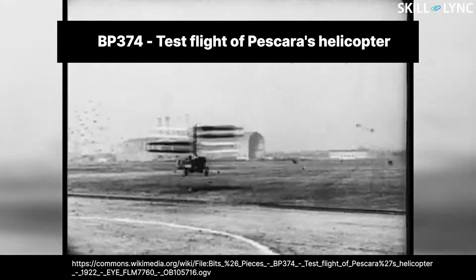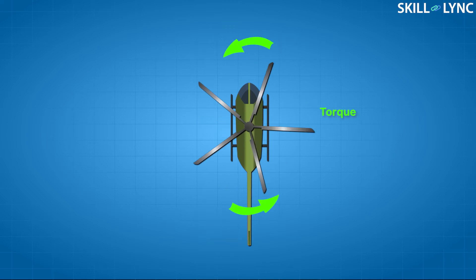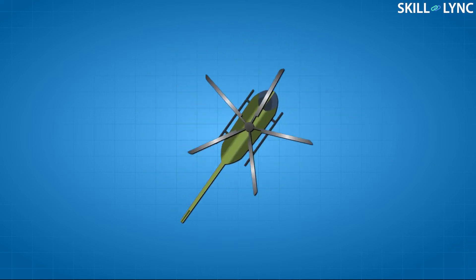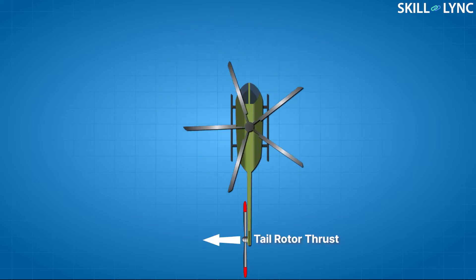Most importantly, Pescara's design used coaxial rotors. Normal helicopters use a single rotor for lifting the entire vehicle, but there are a few drawbacks. When a circular disc is rotated at very high RPM, the disc tends to generate torque. The main rotor of the helicopter normally rotates in the clockwise direction, causing a counter-force or torque in the anti-clockwise direction. This torque forces the helicopter to rotate in the direction opposite to that of the main rotor, decreasing stability.